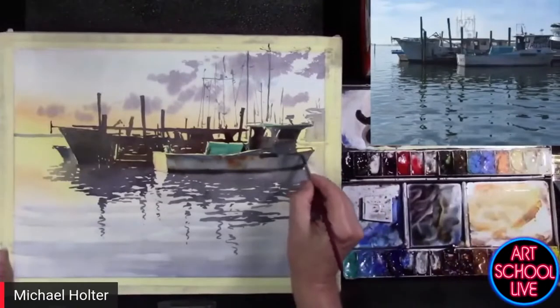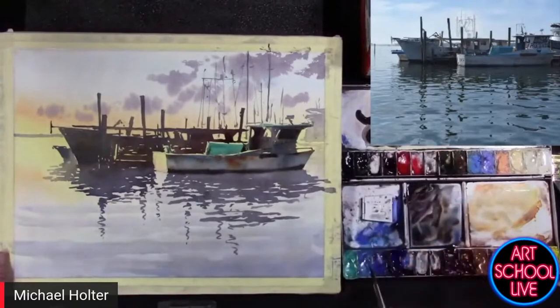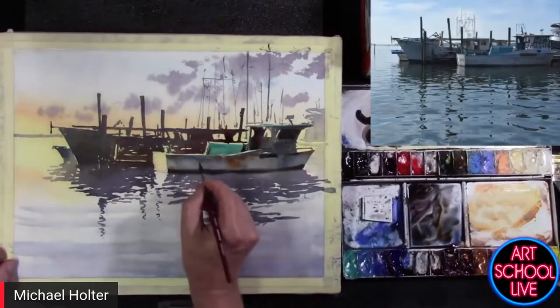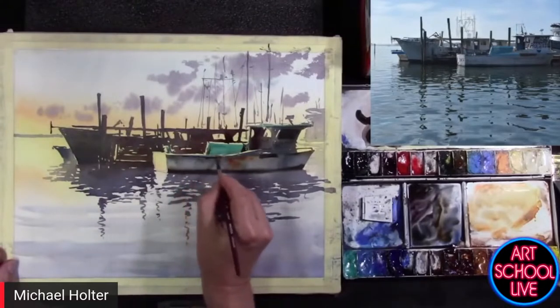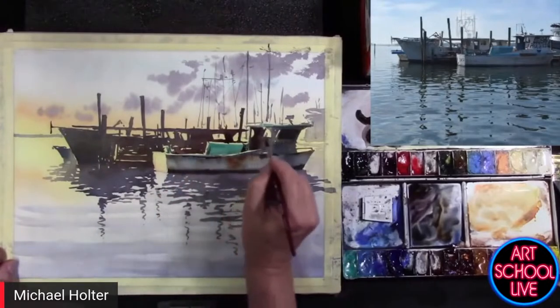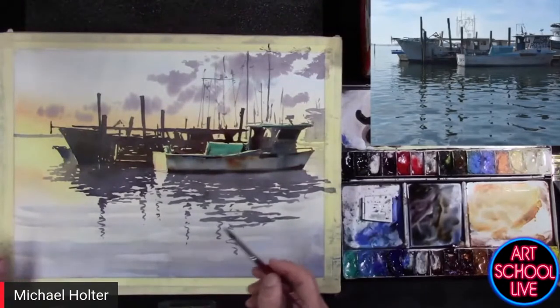You know, the things I paint — if I paint trees, I always feel like I'm not an arborist and I'm afraid I'm painting a tree that really isn't an actual tree. Or if I'm doing boat rigging, some people paint the rigging very accurately and are very good at that. I guess I'm just too much of an impressionist — I don't really try that hard.